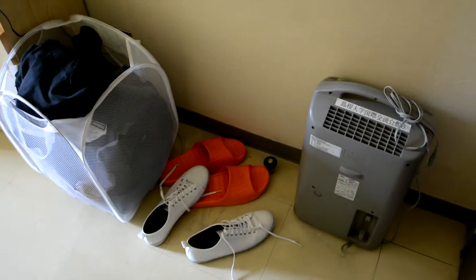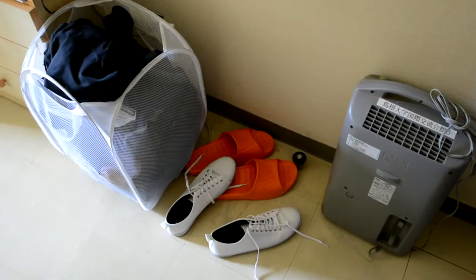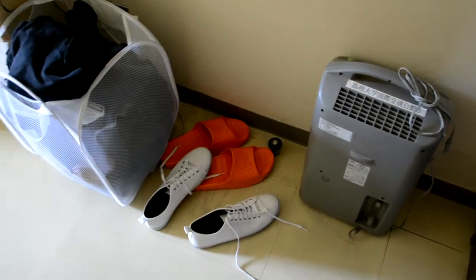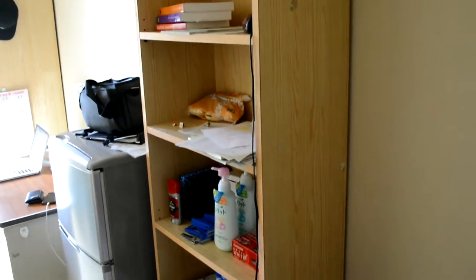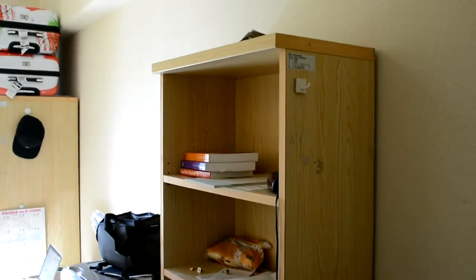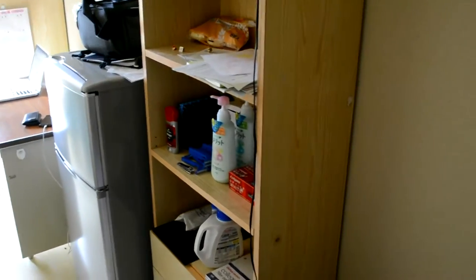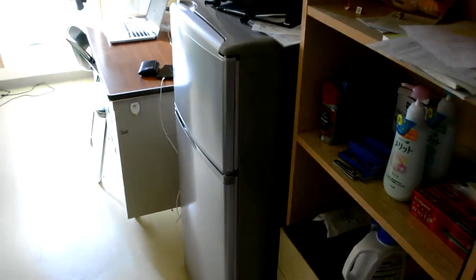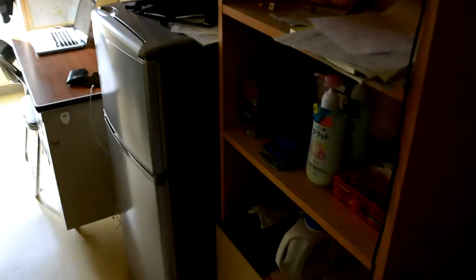Turn around and you see my dehumidifier — for when I have to dry clothes inside my room if it's raining outside. Shoes, laundry basket, this nice shelf kind of dresser thing that they provided for me, as well as a fridge. I was so grateful. I was like, holy crap, you guys did so much for me. Thank you.